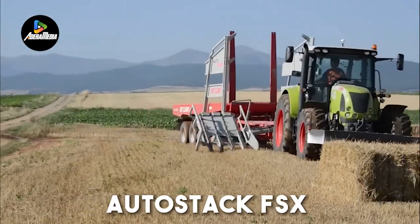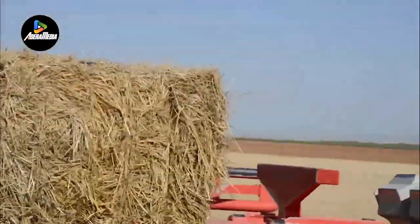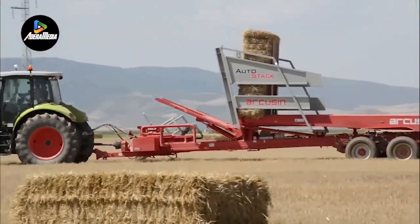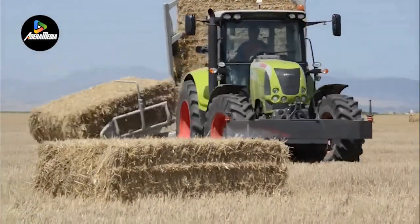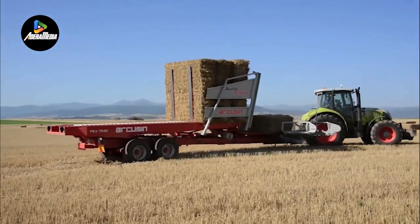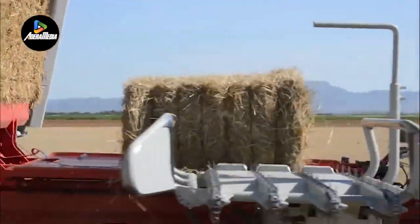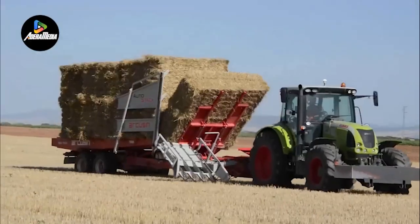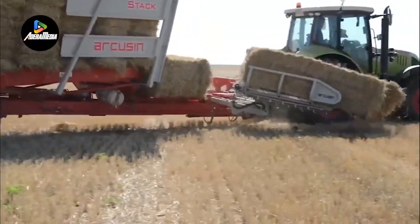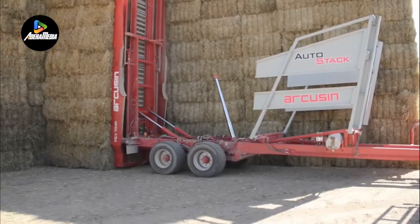AutoStack FSx revolutionized bale handling with its automatic bale loader and stacker, capable of managing a diverse range of bale types and sizes. Its pickup mechanism autonomously lifts the bale from the ground and rotates it onto the platform. Once fully loaded, the system arranges the bales on the trailer bed, rectifying any misalignment of oddly-sized bales. For unloading, a single ejector on the chassis applies pressure to the middle of the stack space, allowing the operator to efficiently unload the trailer in a vertically-tipped position. This automation simplifies bale handling while ensuring adaptability to various bale types.